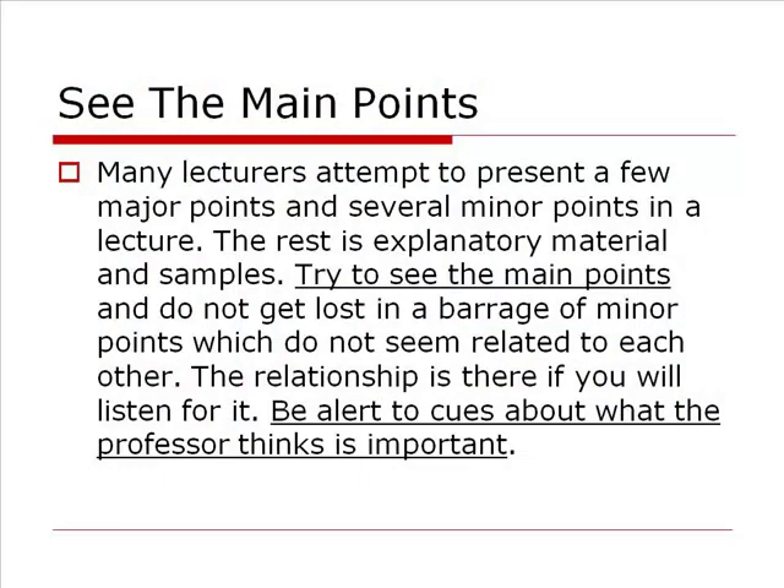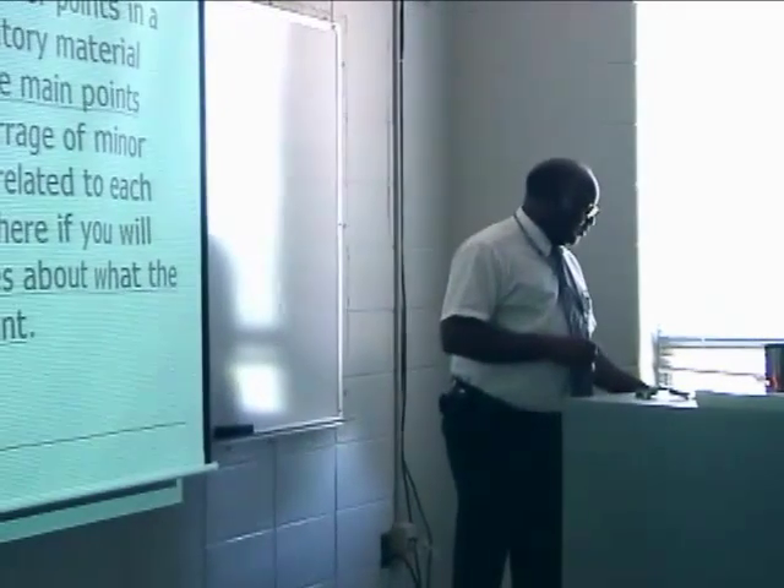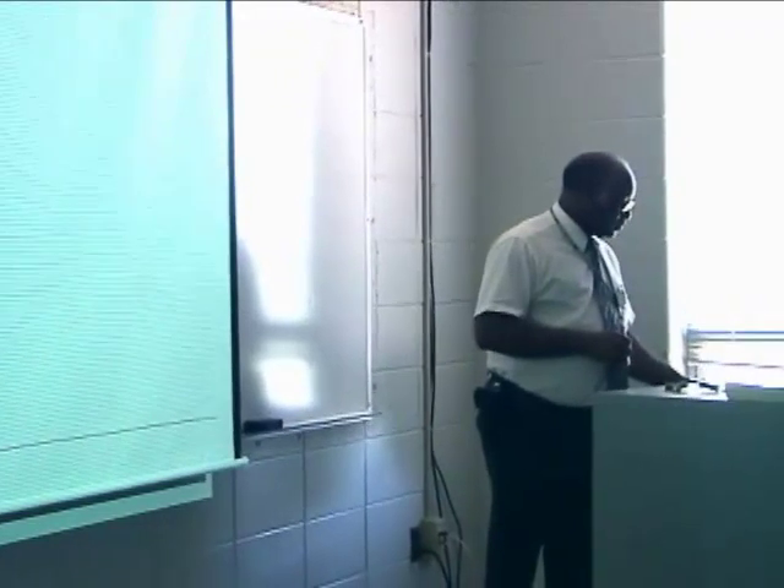Many lecturers attempt to present just a few major points and then several minor points to support those major points during their lecture. The rest is just explanatory or support material. It's the main points and those major supporting points that you want to write down. Every now and then it will be good to write the example somewhere in your notes, because sometimes things are so deep or difficult that you need a little more help — and having that example clarifies the point for you.